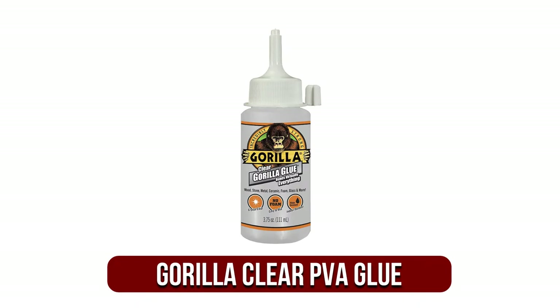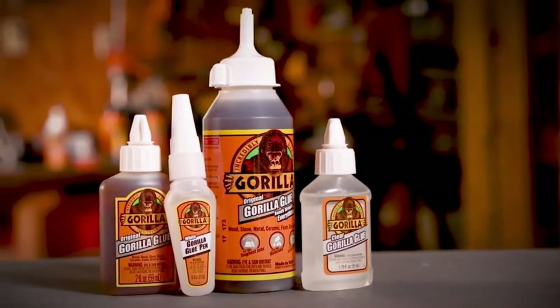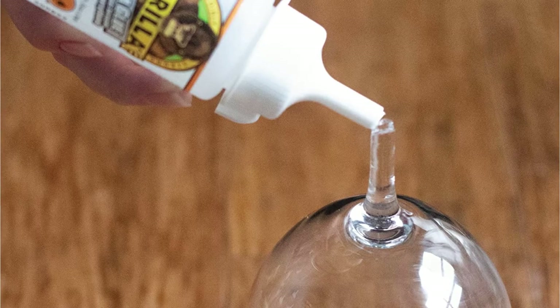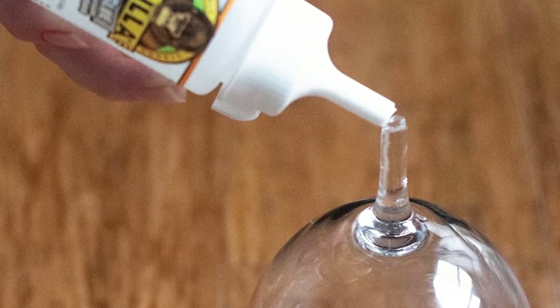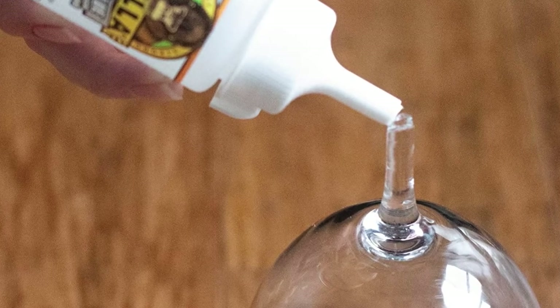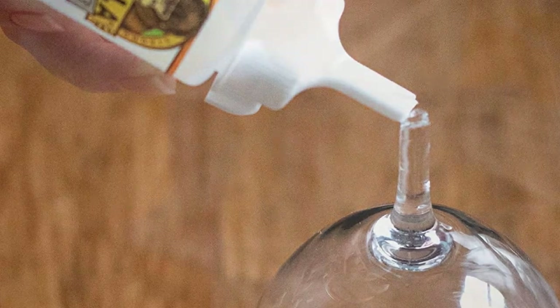At number 4 is the Gorilla Clear PVA Glue. Produced for the toughest jobs, Gorilla Glue is our go-to when we need something to stick and stay stuck and a simple adhesive stick simply wouldn't do. One of the best adhesives available, Gorilla PVA Glue is our premium pick of the most effective PVA glues available. This variant of the popular and trusted brand is a crystal clear PVA adhesive with an applicator that makes applying glue exactly where you need it easier than ever.